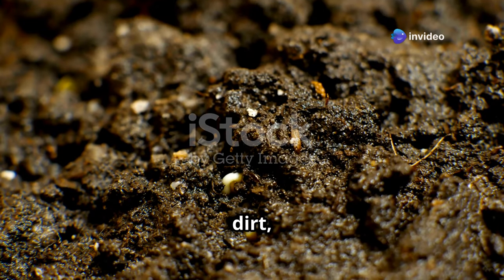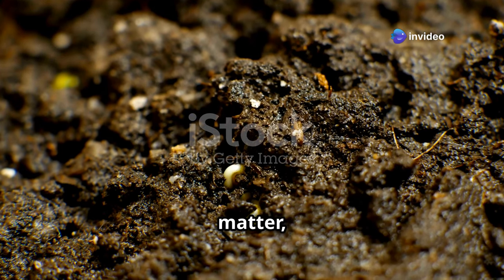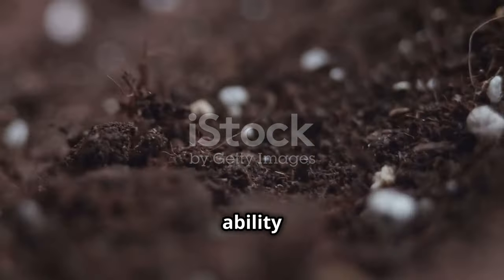Soil, far from being inert dirt, is a dynamic mixture of four primary components: mineral particles, organic matter, water, and air. Each component plays a critical role in shaping soil's characteristics and its ability to support life.